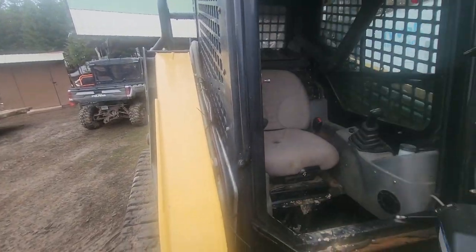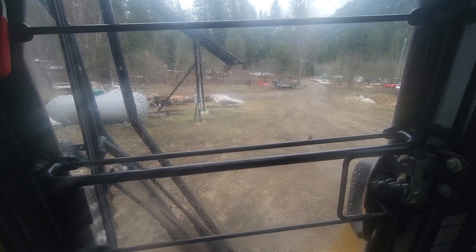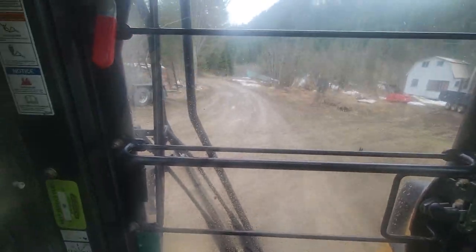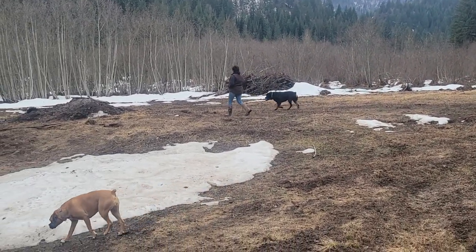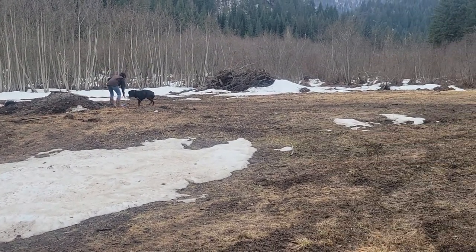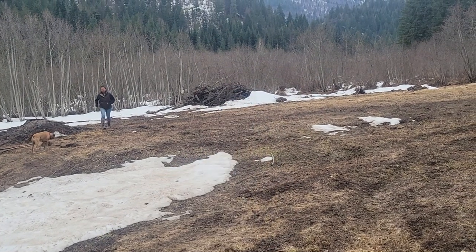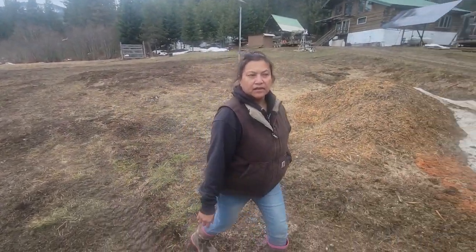Moving from the city, the concrete jungle where our biggest complaint was potholes, to this — if you want to go off-grid, be prepared. My lovely assistant is out there making sure her burn pile is doing good. That burn pile yesterday was almost as big as that one — she burned it all up. That one's too wet.